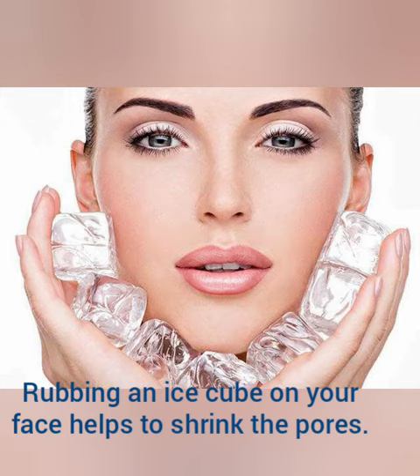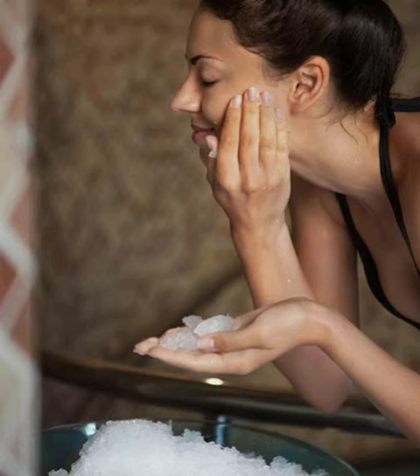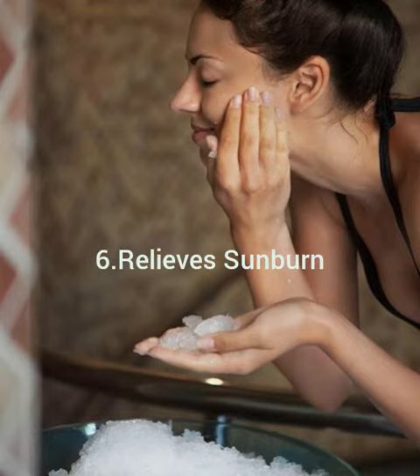Rubbing an ice cube on your face after washing helps to shrink the pores. This keeps out the dirt from the pores and keeps your face clean. Number six: relieves sunburn. This is also a magic cure for your sunburns.